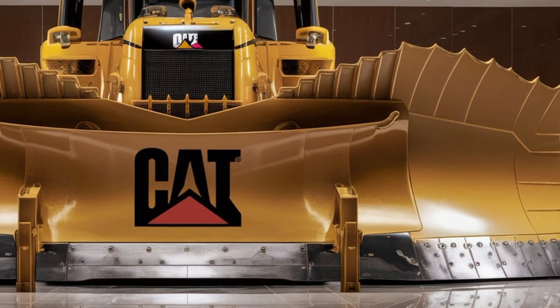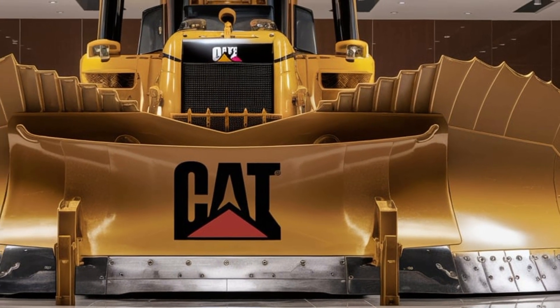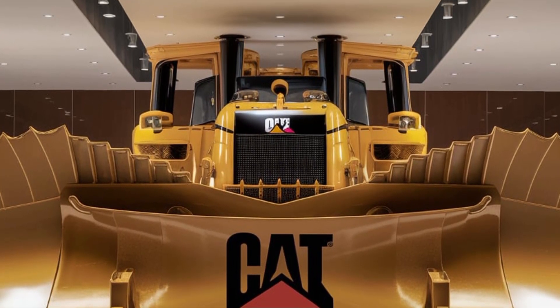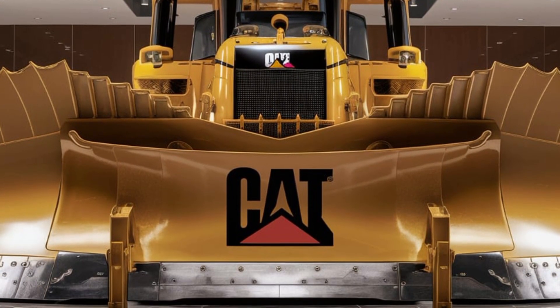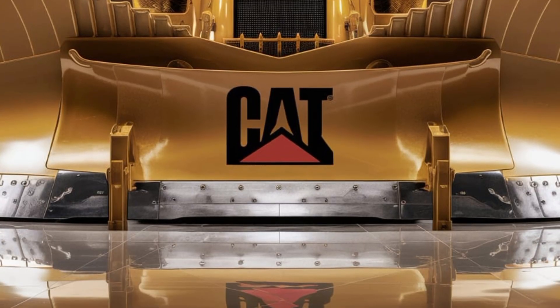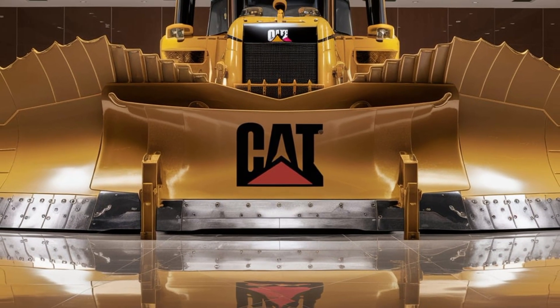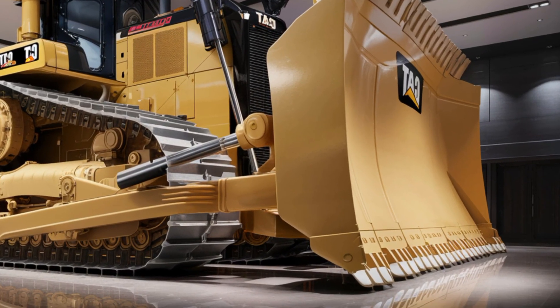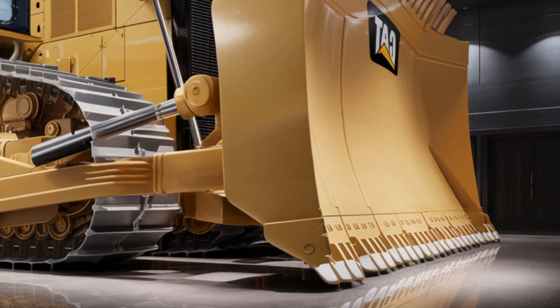Welcome back everyone. Today we are taking a closer look at the brand new 2026 Caterpillar D12 bulldozer, a machine that has already made waves in the heavy equipment world. Caterpillar has once again raised the bar by delivering a dozer that combines massive power, advanced technology, and unmatched durability.